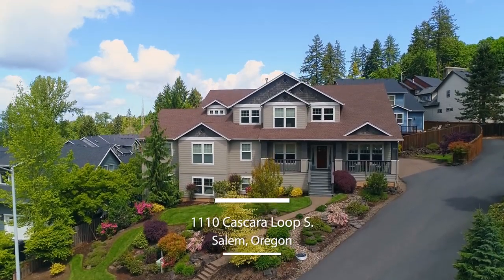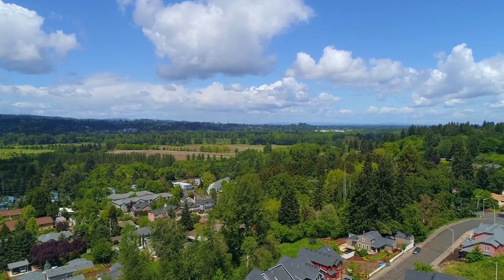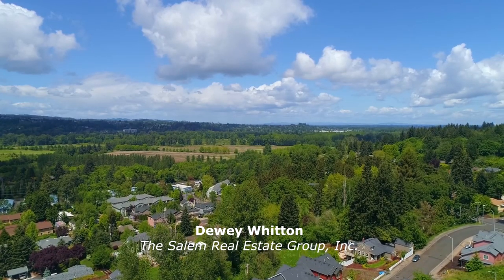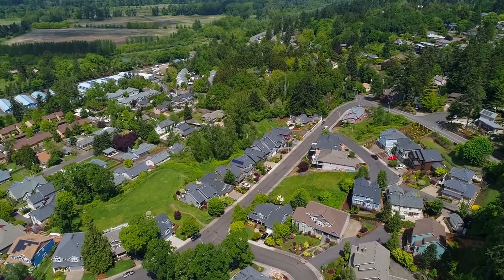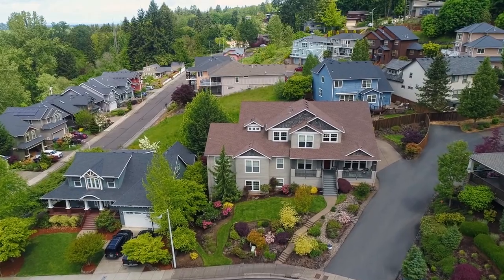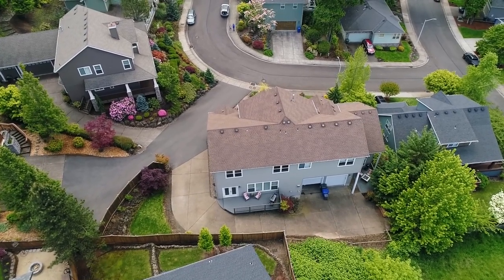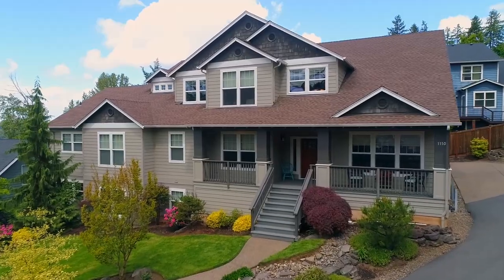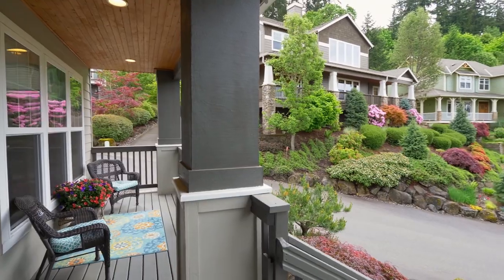Beautiful landscaping frames this custom-built home in South Salem. It's close to Minto Brown Island Park and its 1,200 acres of lush, open and wooded areas. This 4,200 square foot home located in a quiet neighborhood is thoughtfully designed with a guest apartment. The wide, covered front porch welcomes you home.